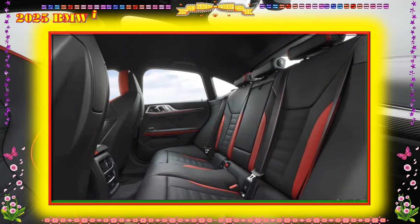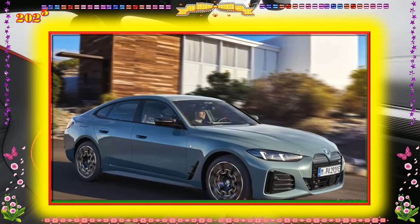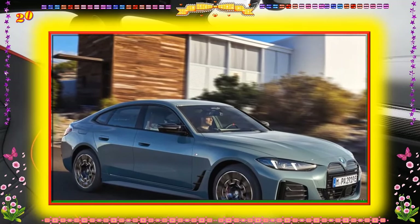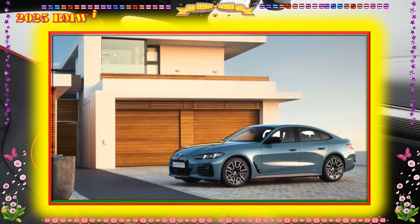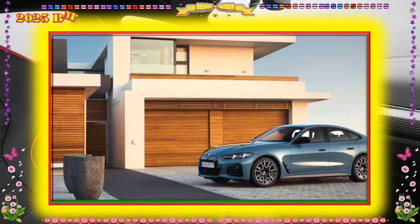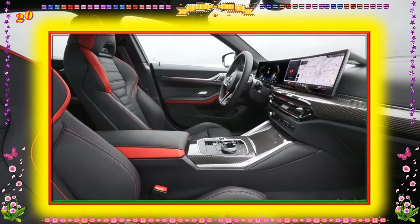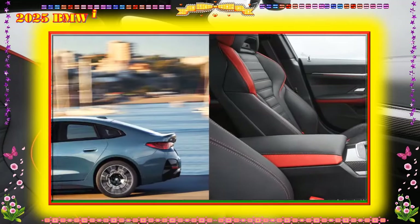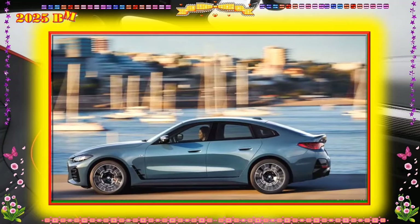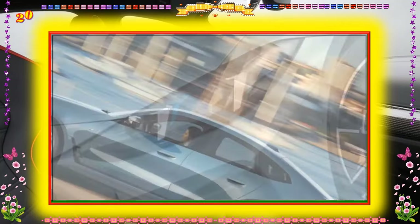0-60 mph times: In Car and Driver testing, the M50 hit 60 miles per hour in a remarkable 3.3 seconds, which is quicker than a rear-drive M3 Competition. Off the pace slightly is the xDrive40 — our long-term model with the M Sport package, 19-inch summer rubber, plus a racy steering wheel and aluminum cabin trim — which hit 60 mph in a still sprightly 4.4 seconds.